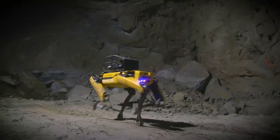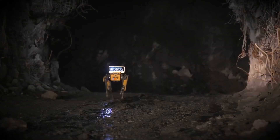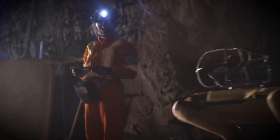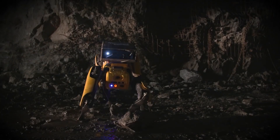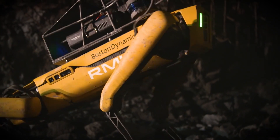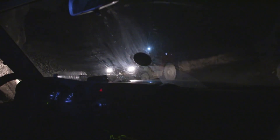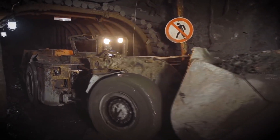Spot has also been deployed at Kidd Creek Mine in Ontario, Canada, one of the deepest mines in the world, where it has been used for safety inspections at depths of almost 10,000 feet. The engineers have reported that it has made their lives much easier. Spot can step around hazards and loose terrain to autonomously gather valuable data, even from the most dangerous locations, and relay that information back to the team to help them make more informed decisions. Before, miners had to clean and prepare an area to allow robots to pass through, but Spot can go to the most difficult locations with no human help.